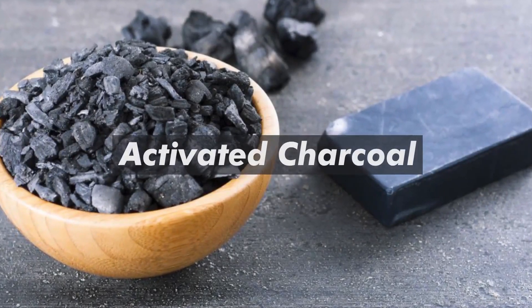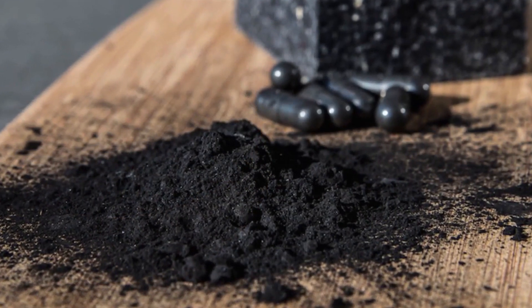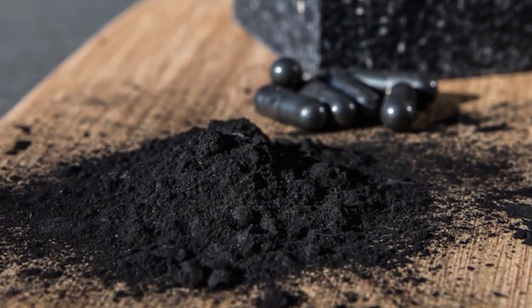Activated charcoal was once considered the universal antidote. Nowadays it continues to be promoted as a potent natural treatment.